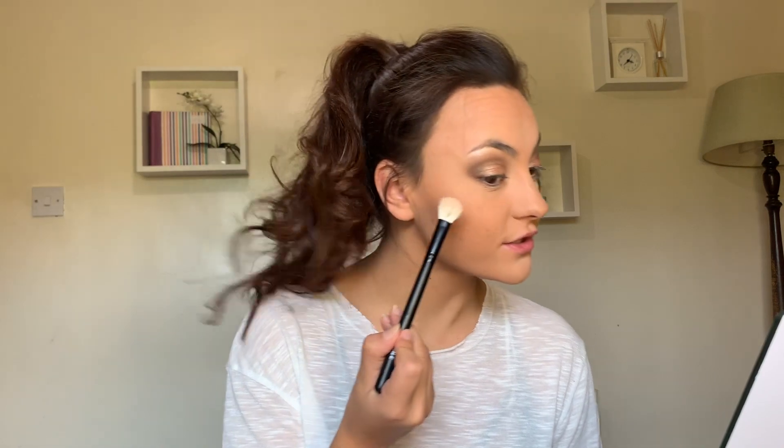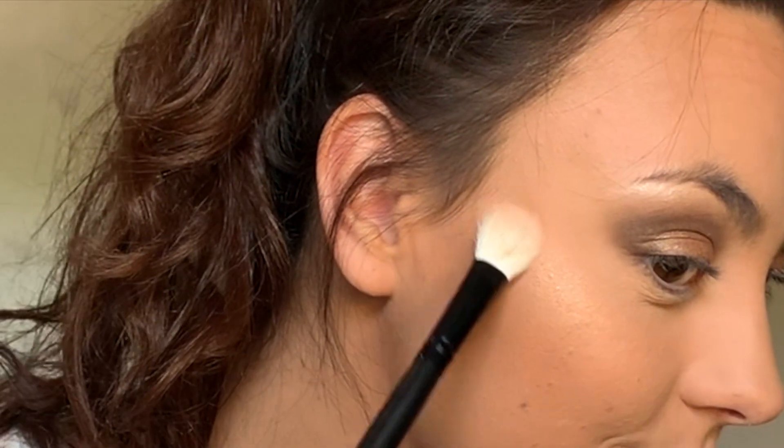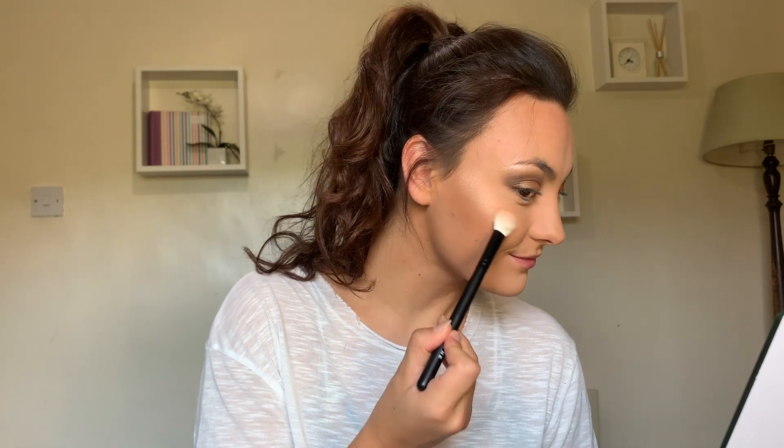Next is the really exciting part — highlight! This highlight is exclusive to Boots. It's from a brand called Obsession, it's called Mega Metal. I'm just gonna take a little brush. Oh girl, I love a blinding highlight.